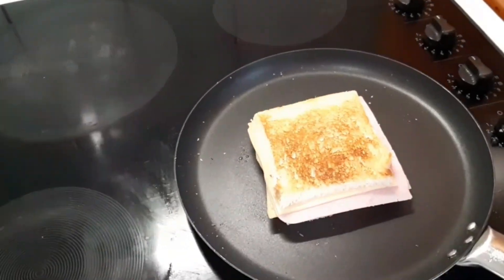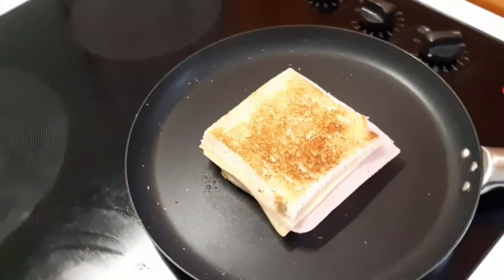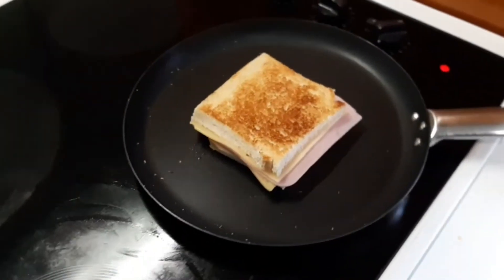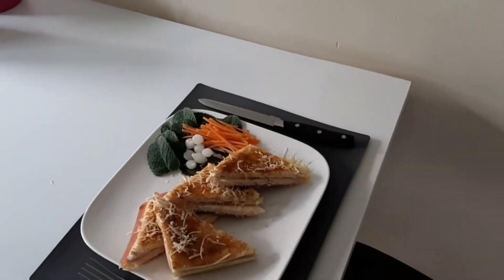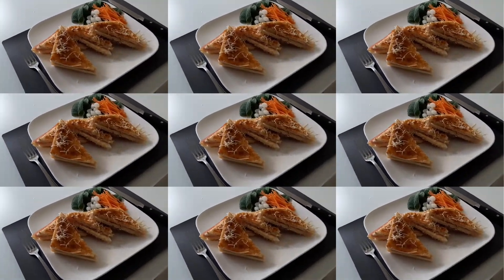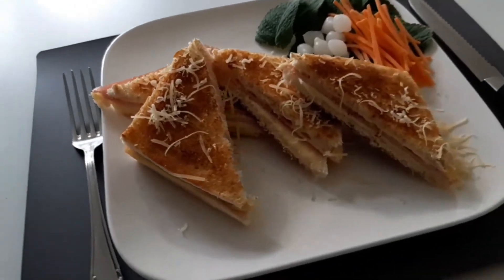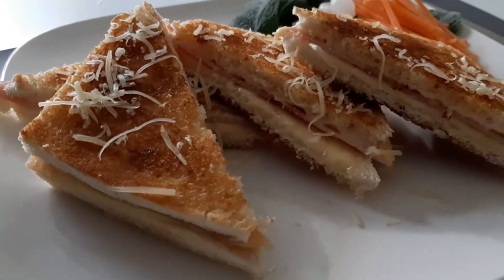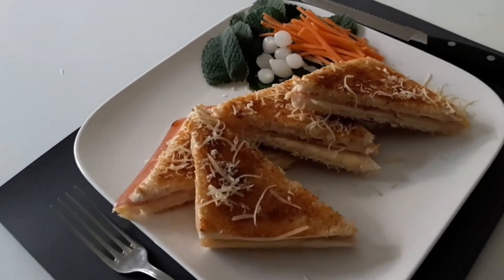A Croque Monsieur guys — almost ready. It got nice and toasted on one side already. And here it is guys — our number 1 snack is ready. Our Croque Monsieur, or ham and cheese sandwich, is ready. I've plated it already — take a look. This is how it's served here. This is our ham and cheese sandwich, or Croque Monsieur as they call it here. The cheese is melting in there. Take another look guys.